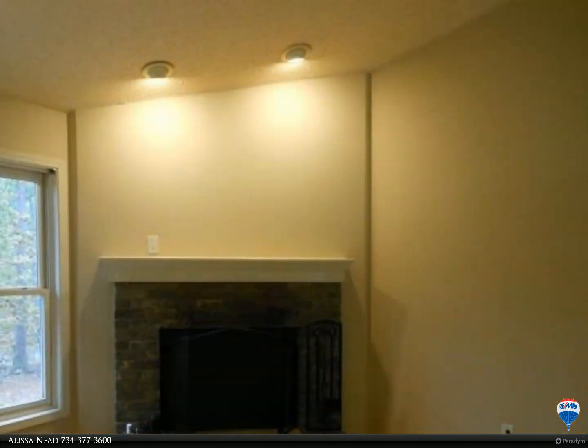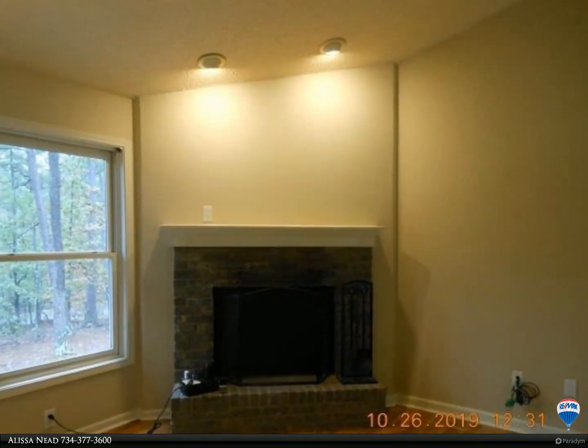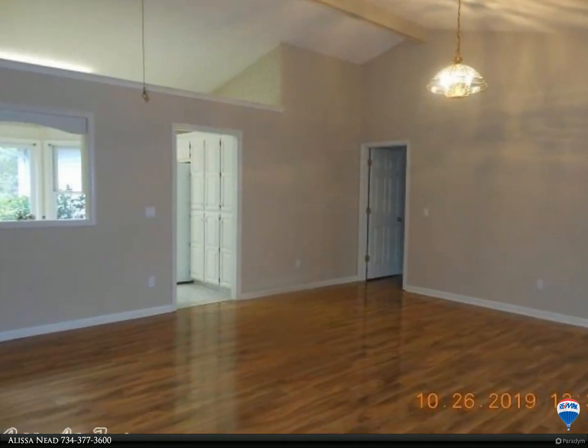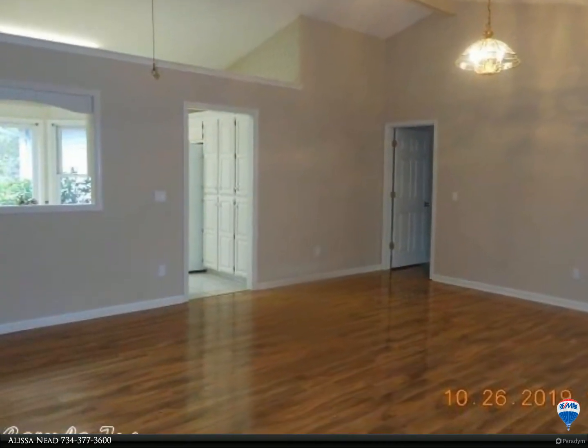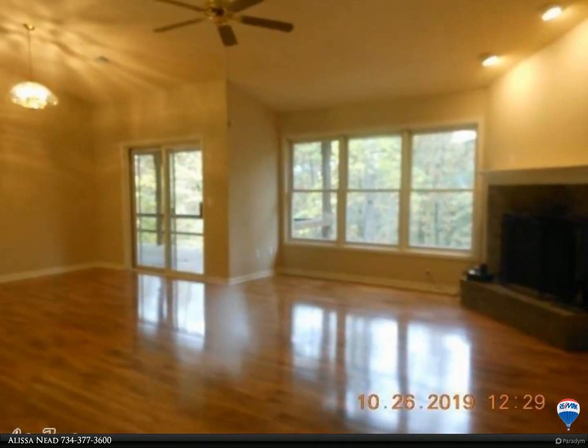Vaulted ceilings, wooded lot, large laundry room, all appliances included. Ceramic tile flooring in the kitchen and breakfast nook. Open, spacious floor plan that is sure to please. Owner-occupied and well-maintained by maintenance freaks.